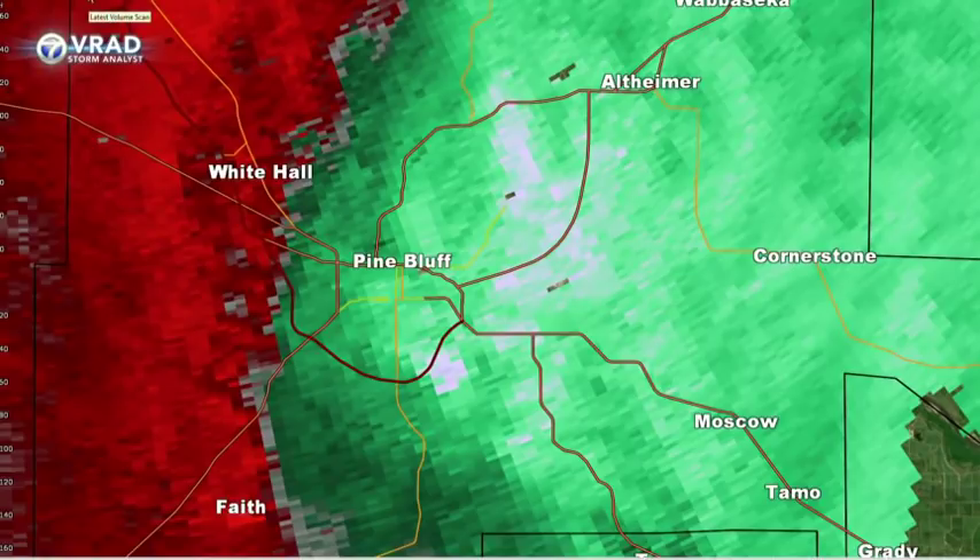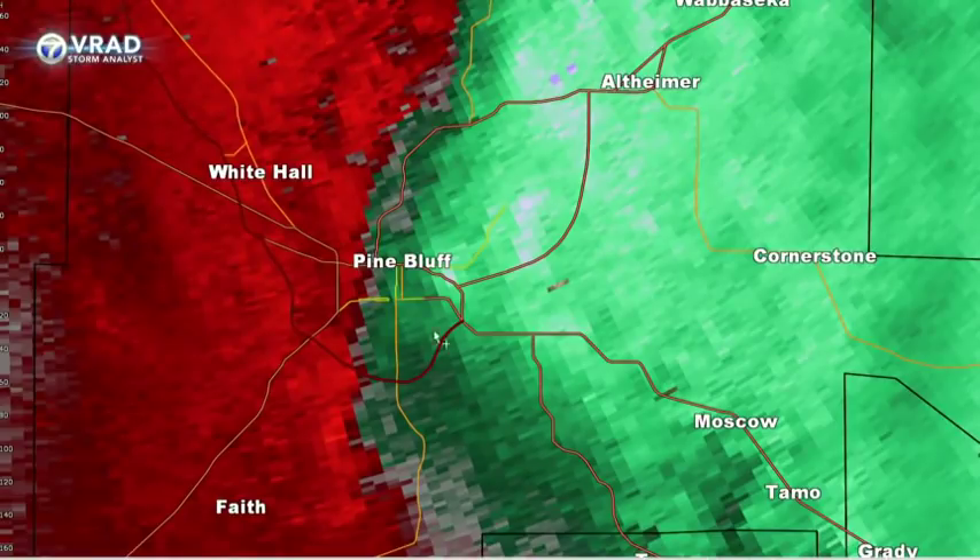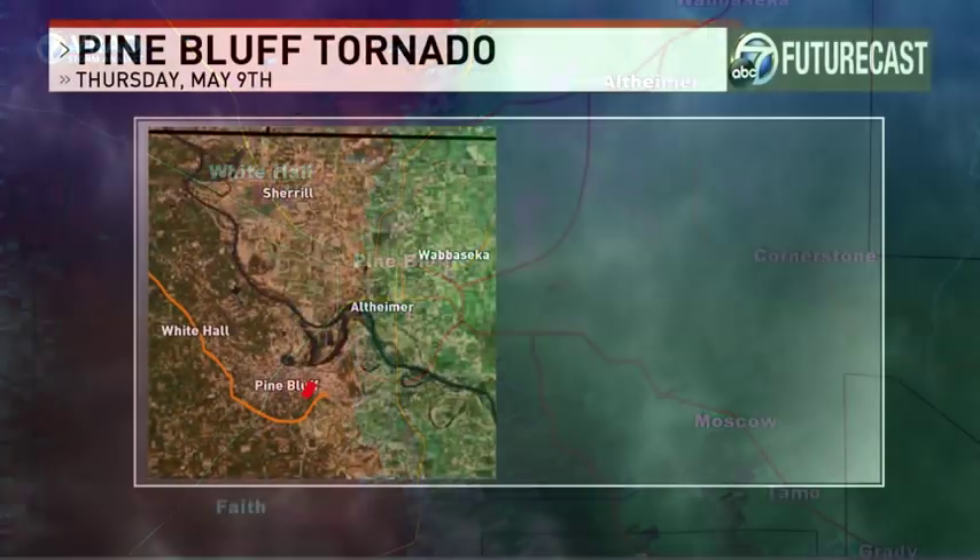That's at about 6:10. Then we go to the next scan — there's that enhancement with that cell at about 6:13. Then it begins to interact in the next scan with those northwesterly winds and creates the necessary shear briefly, just for a few seconds, to generate the EF1 tornado in Pine Bluff.